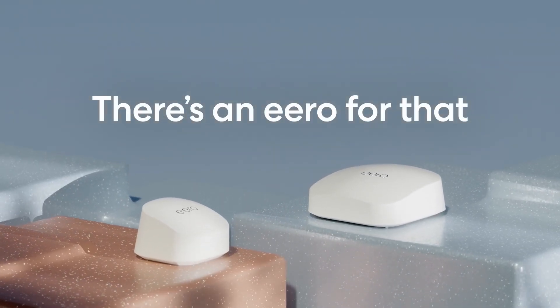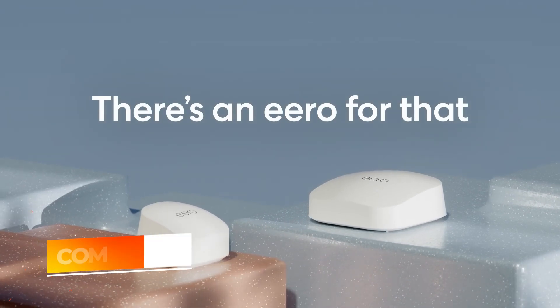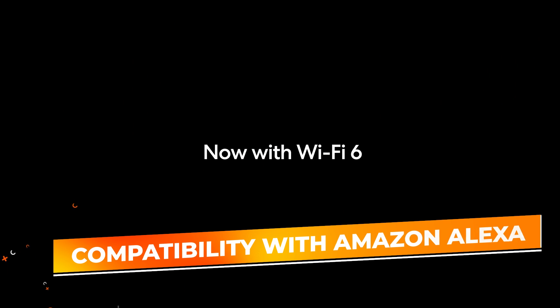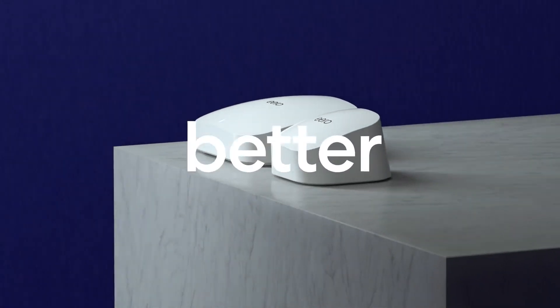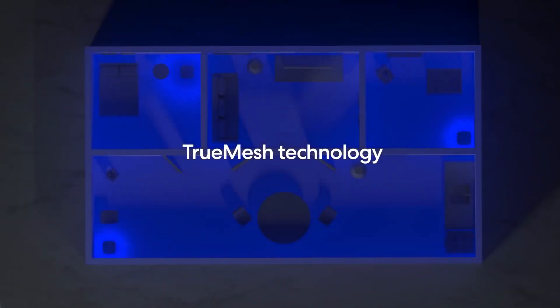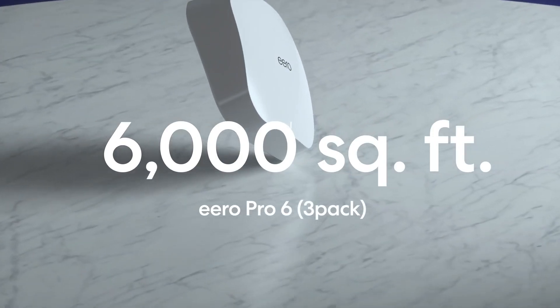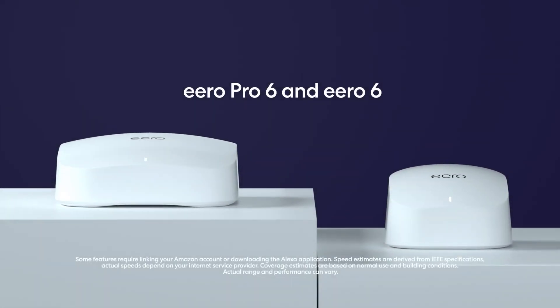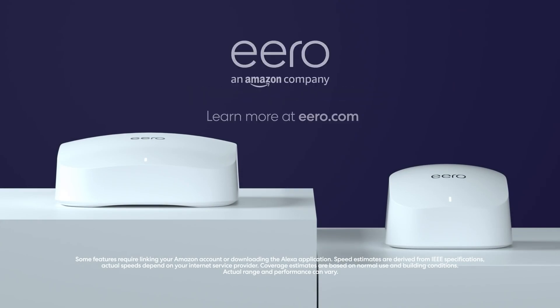Additionally, the Eero Pro 6E offers compatibility with Amazon Alexa, enabling voice control for network management, like pausing Wi-Fi on certain devices with a simple voice command. Compact and sleek, this router blends easily into any home environment while providing a high-performance, user-friendly experience. The Amazon Eero Pro 6E is an ideal solution for anyone looking to future-proof their network with reliable, fast, and customizable Wi-Fi 6E technology.